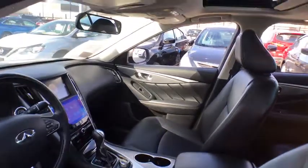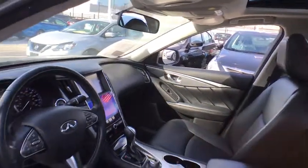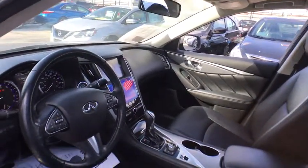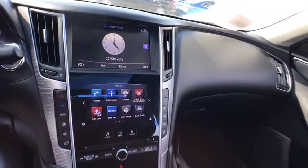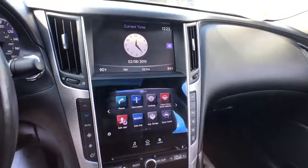Here are some of this vehicle's great options: stability control, traction control, keyless entry, steering wheel audio controls, power passenger seat, all-wheel drive, anti-lock braking system, backup camera.